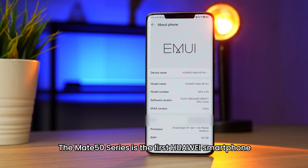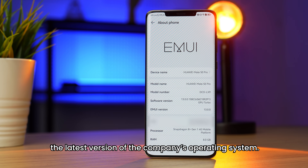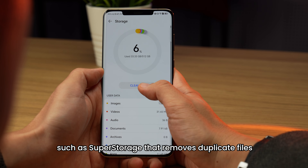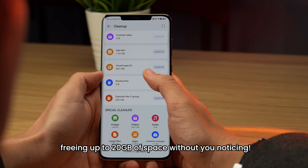Then comes the software. The Mate 50 series is the first Huawei smartphone to run EMUI 13, the latest version of the company's operating system. Huawei has added several unique features, such as Super Storage, which removes duplicate files and compresses rarely used apps, freeing up to 20GB of space without you noticing.